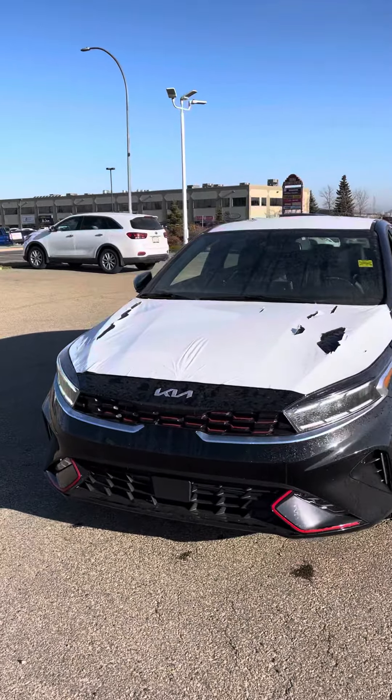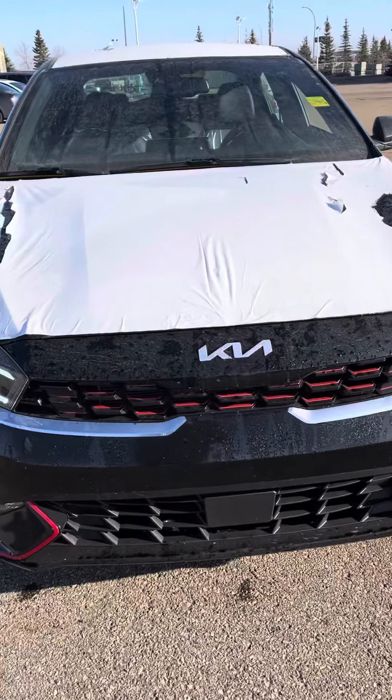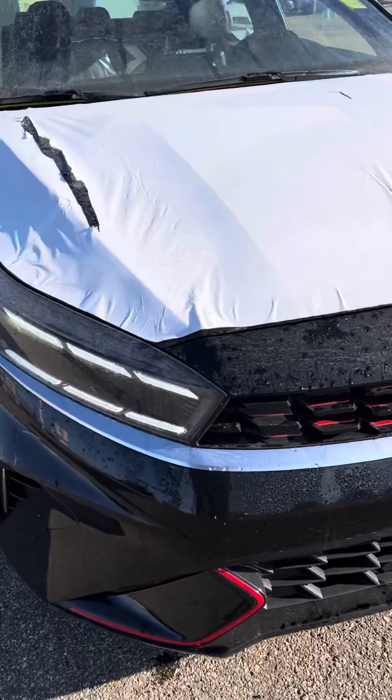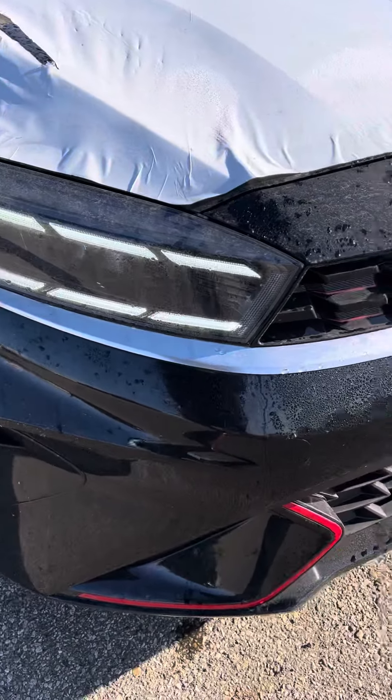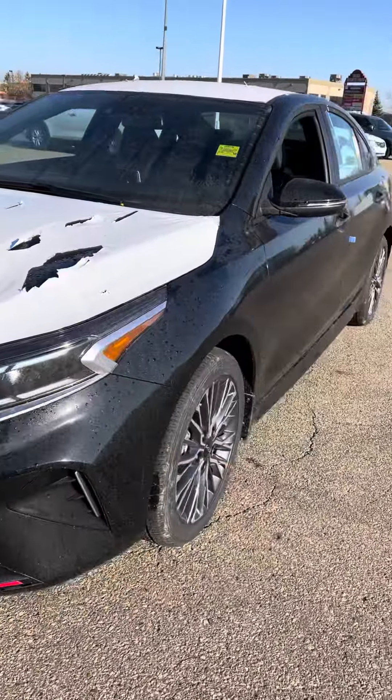Hey Prep Kira, this is Hamoudi here from Sherwood Kia. I just want to show you something really quick here that just landed off our truck. Kia Forte GT Line. You got these beautiful LEDs with red trim in here. Looks super unique and really sharp. It does make this vehicle stand out.